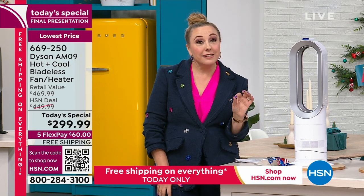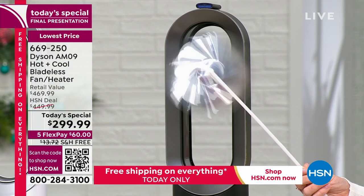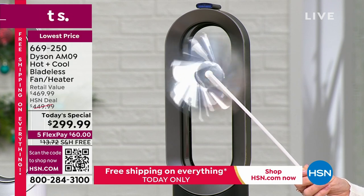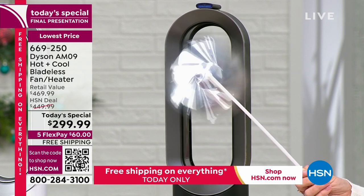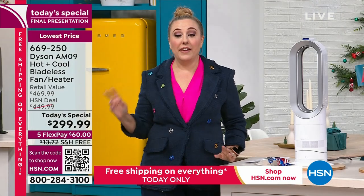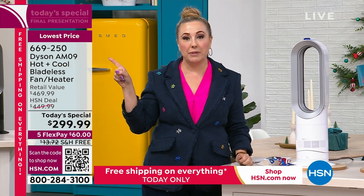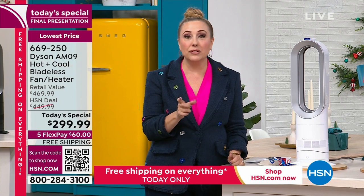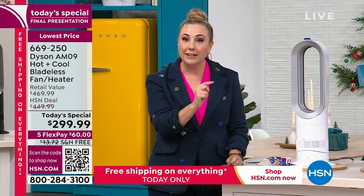This is the final presentation of the day — over 6,400 have been spoken for. At this price it's not refurbished; it's $150 off retail with free shipping, saving you another $13.72. The item number is 669250. You can open your laptop, put in the item number, or use your phone to scan the QR code on screen — it'll take you right to the today's special. Choose black or white, add to cart, and check out before midnight.